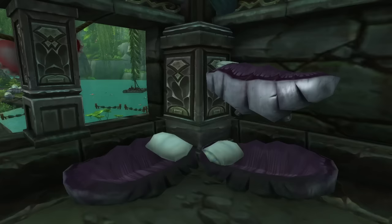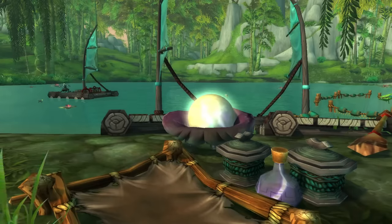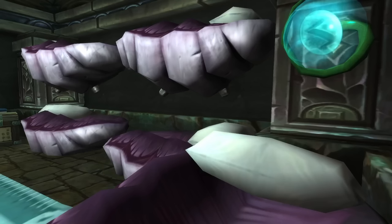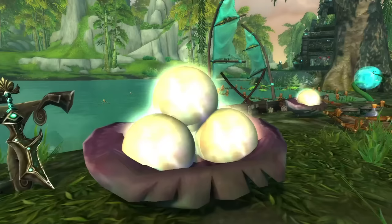Number 10 are the Pearlfin Village Beds. If you don't know where that is, it's in the Jade Forest on the shores of Pearl Lake. This is where the Jinyu are — the fish people — but we're not here to talk about them. We're here to talk about their beds. Look at these beds: they're like these weird oyster beds, and they've got some pearls in some of them — or maybe eggs. I actually don't know what those are.